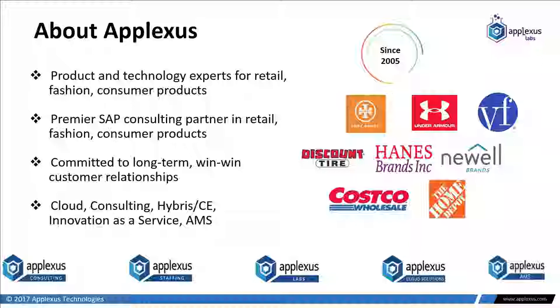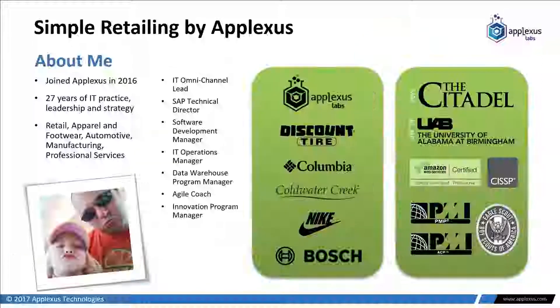A little bit about me: I joined Plexus in 2016, with about 27 years of IT practice leadership and strategy. I've held many different roles over the years throughout organizations, from infrastructure operations manager to an agile coach and project manager.